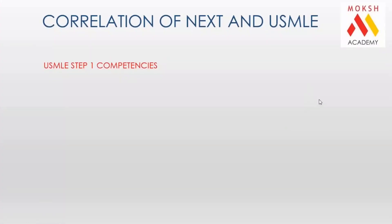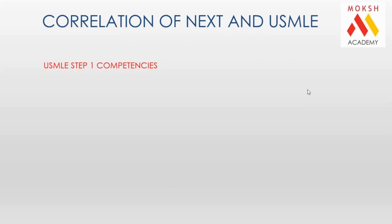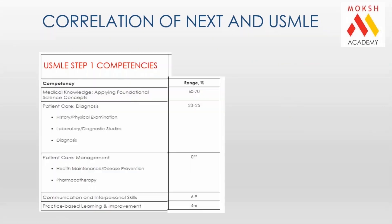Since the announcement of the NExT examination in February 2020, what we found at MOKS was that all and maximum first-year students from the top medical schools in India — especially first and second year students — came to us and started preparing for the USMLE Step 1 examination. This is exactly what made us realize that things are becoming more and more aligned with global requirements.